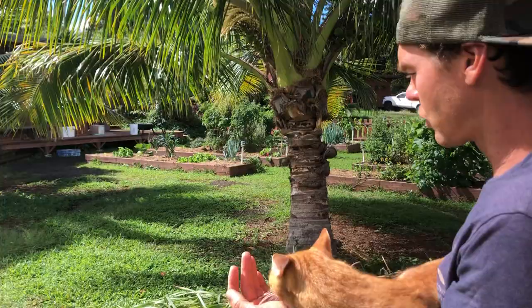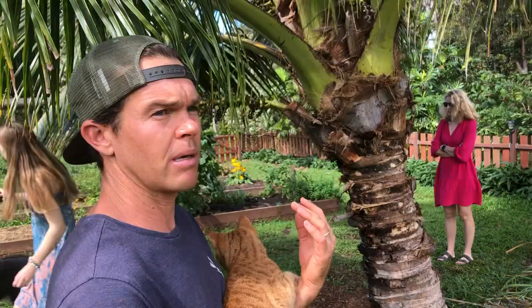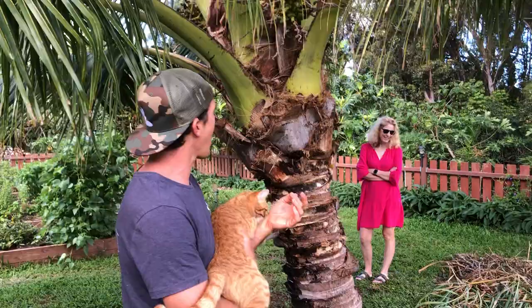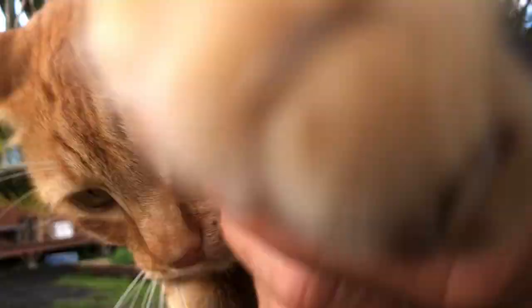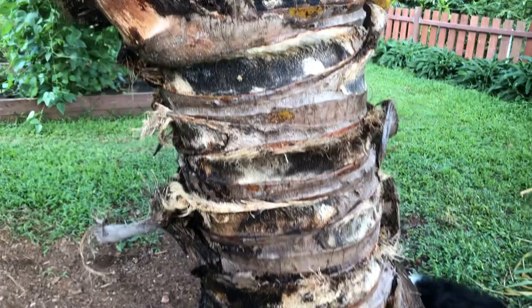These are dwarf coconuts — sometimes called Samoan, or there are hybrids. They evolved on coral atolls so they needed to be shorter not to blow over in the wind and to shade their roots. They still grow up, just at a much slower pace. If you look at the gaps between the scars of the fronds, they're right on top of each other. When palms grow in full sun they do the same thing, but in shade the internodes increase greatly as they try to shoot up above the canopy.